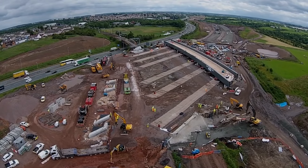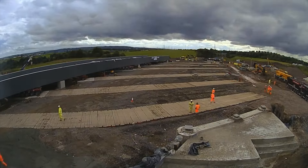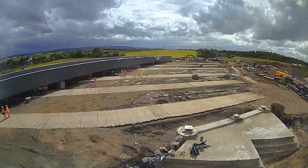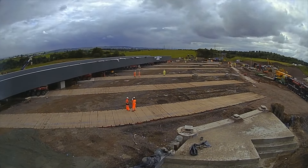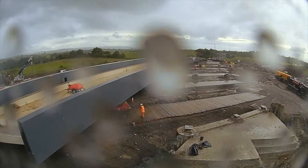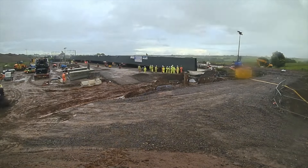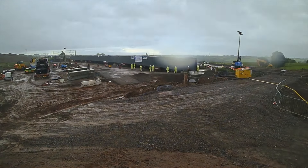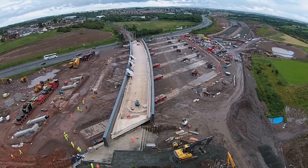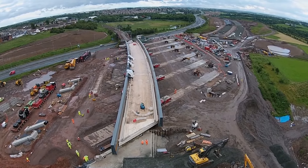The Brayhead Rail Bridge was identified as a critical structure requiring upgrades due to its age and the need to accommodate the evolving demands of both road and rail traffic. The bridge was part of a package of works, including the construction of new roads, modifications to existing junctions, and the replacement of outdated structures. The focus on the Brayhead Rail Bridge was essential to improve safety, maintain rail integrity, and increase the overall capacity of the M73 motorway below it. The works were centered on its demolition and reconstruction to accommodate the widening of the M73.